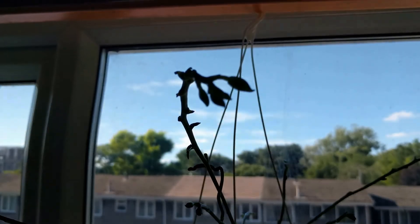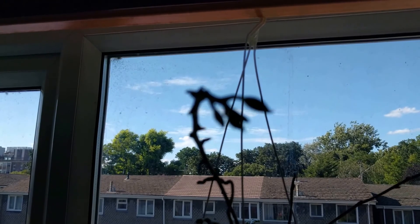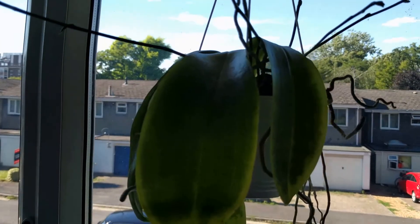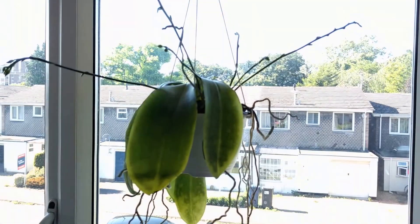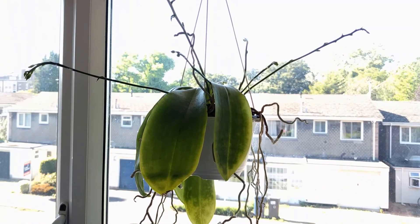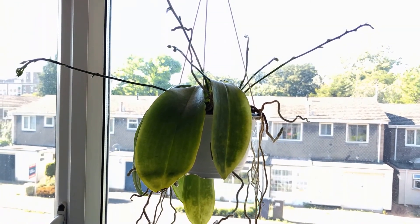This is the Phalaenopsis hieroglyphica crossed with Mariae, and it's doing really, really well. It has plenty of flower spike and hopefully it's going to bloom soon because it's developing the flowers — it came without anything, so I'm actually really looking forward to it.